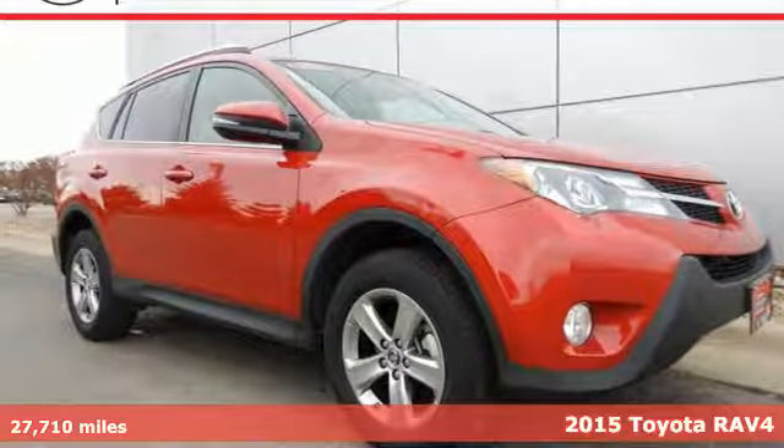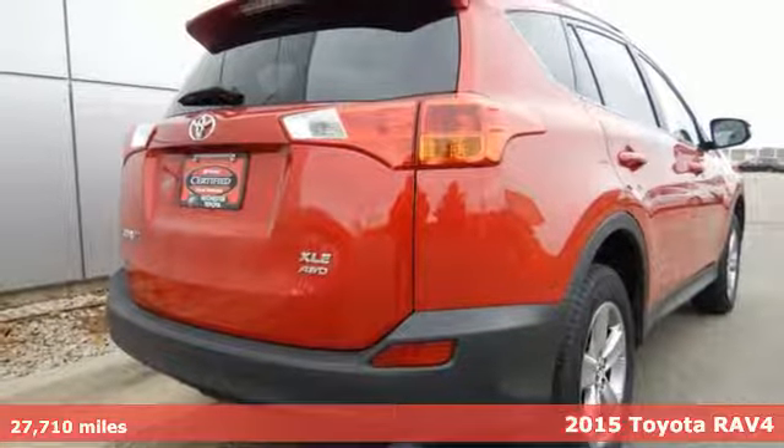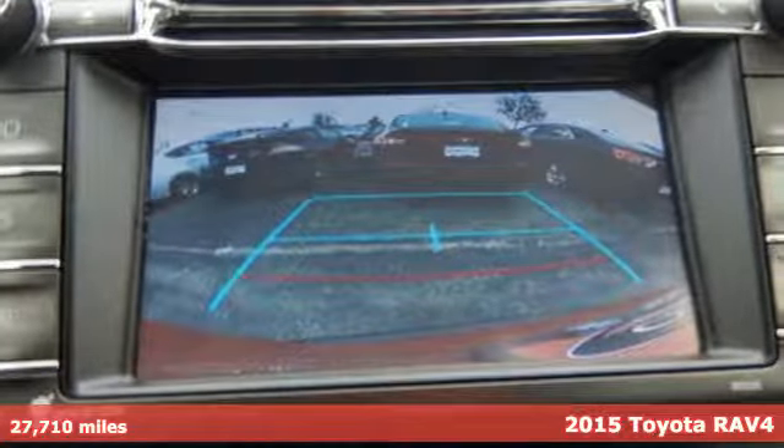Here's a 2015 Toyota RAV4 — day or night, to work or on a road trip, you will enjoy every drive in this capable SUV.